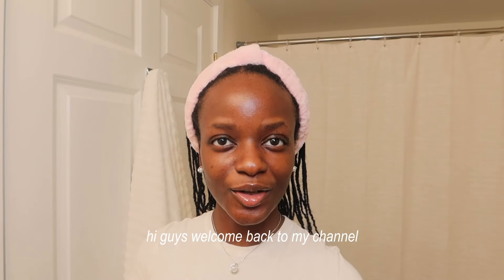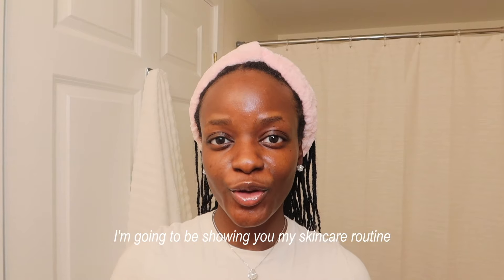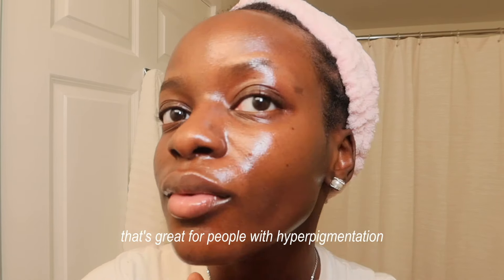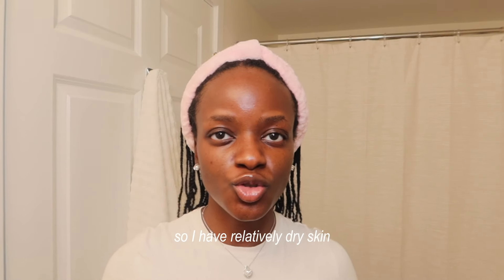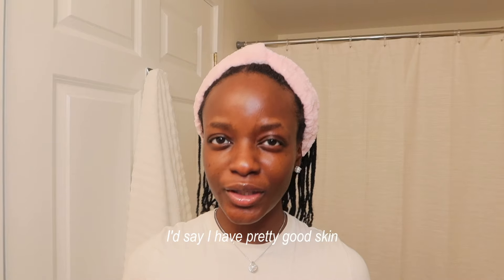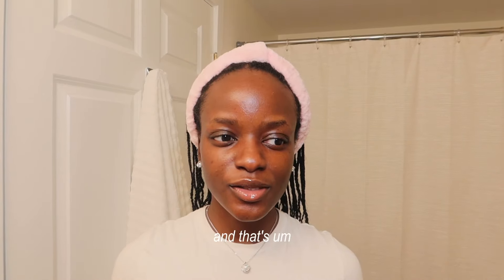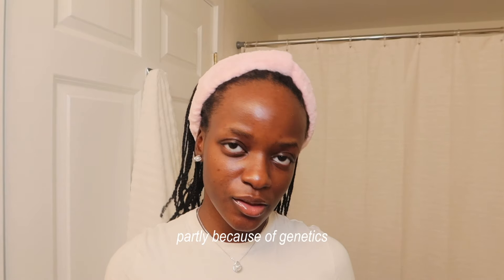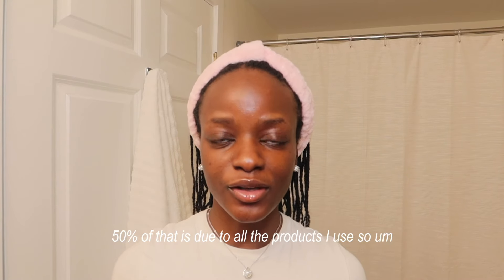Hi guys, welcome back to my channel. If you're new here, my name is Fatima. In today's video I'm going to be showing you my skincare routine that's great for people with hyperpigmentation. My skin is on the drier side — I'd say I have pretty good skin, what people might consider good skin, and that's partly because of genetics and about 50% due to all the products I use.